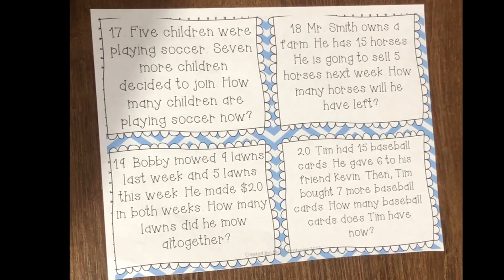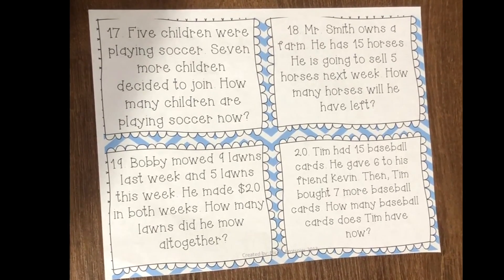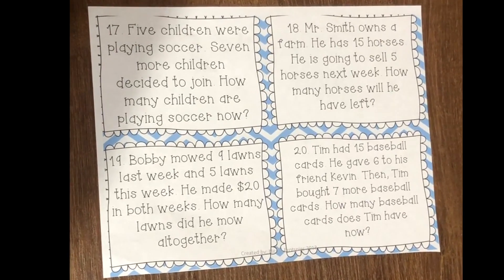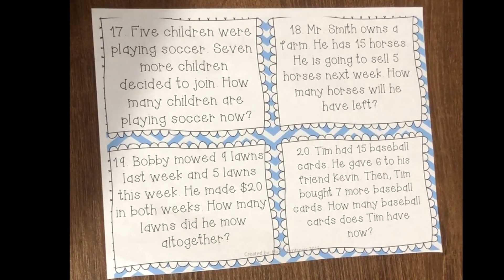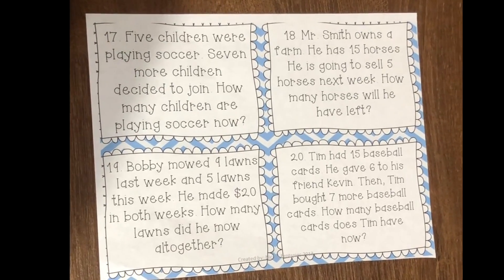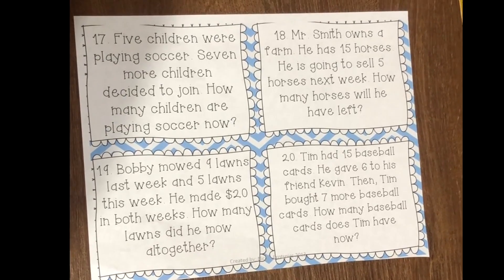For number seventeen, I should see your picture that matches the question, your number sentence, and your answer, which is our statement. Number seventeen: Five children were playing soccer. Seven more children decided to join. How many children are playing soccer now?